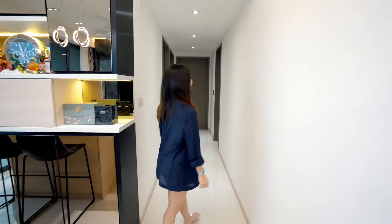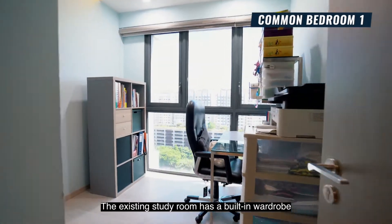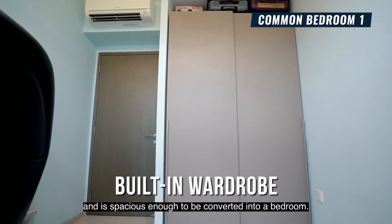A storeroom and WC can be found at the back of the kitchen. Time to check out the rooms! The existing study room has a built-in wardrobe and is spacious enough to be converted into a bedroom.